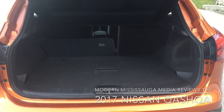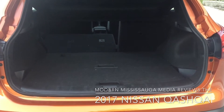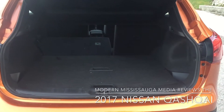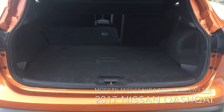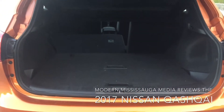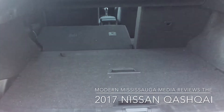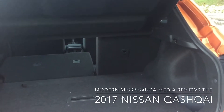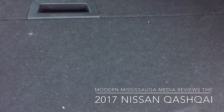We're back with the interior look at the 2017 Nissan Qashqai SV trim. Quick note on rear cargo space: with the seats up you get 566 liters, which is pretty respectable, and with the seats down you get 1,500 liters. I've put the 60% portion of the 60/40 split down just to show you how much space you have, and the 40% right side is up.